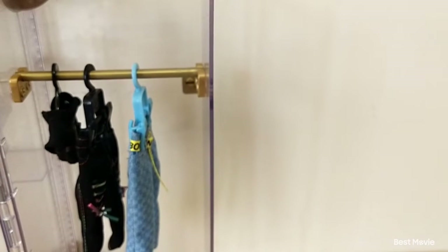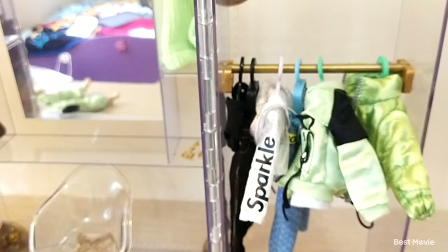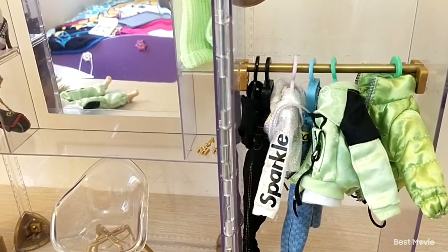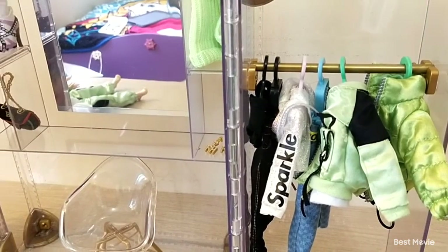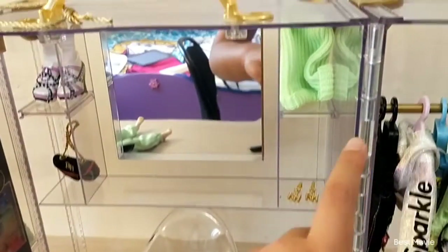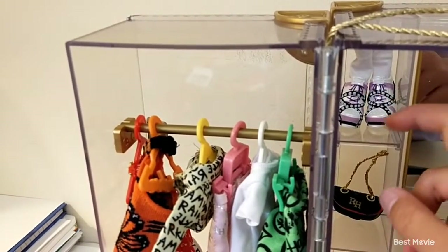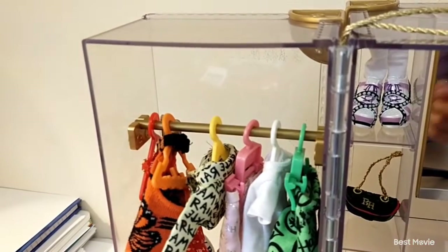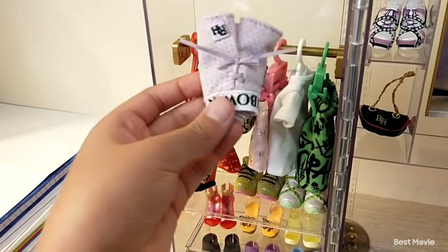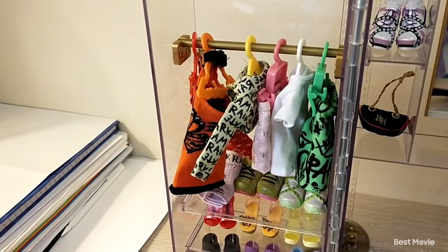Let's see if this closet can fit all my Rainbow High clothes. It can actually fit all my stuff — I've seen a lot of YouTubers struggling to fit their things. It's a bit squished but still okay since I only have about two Rainbow High dolls. I put Violet's pom-poms in here, Jade's green beanie here, Violet's socks and shoes here, the bag that came with the set here, and Jade's shorts too. I don't have a hanger for Violet's skirt, so I just folded it — the cheer dolls don't come with any hangers.